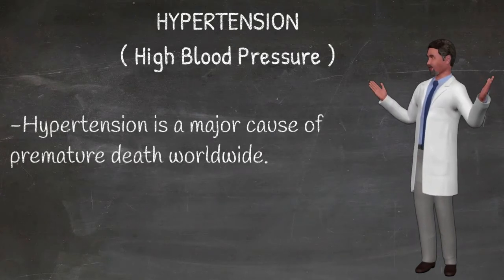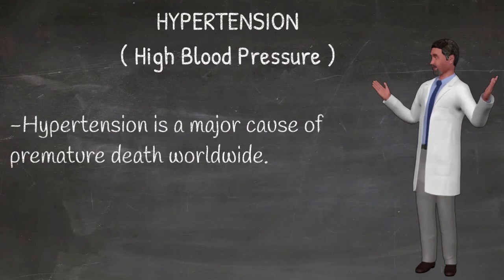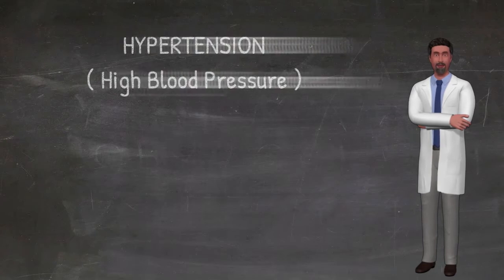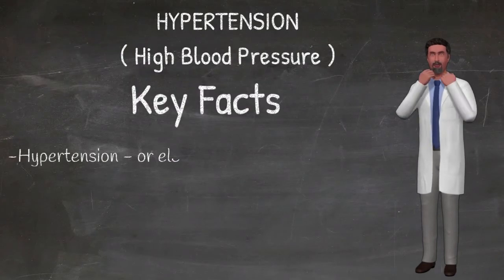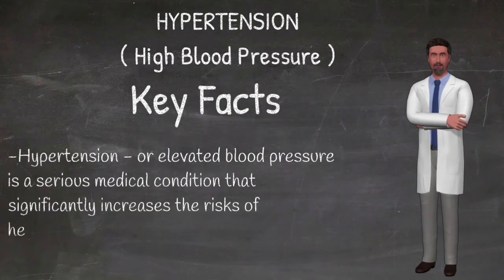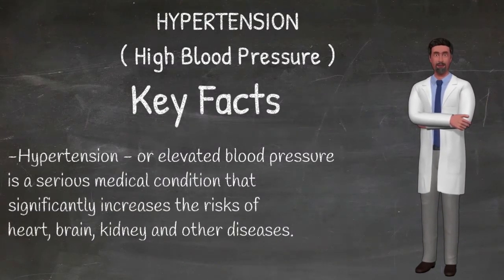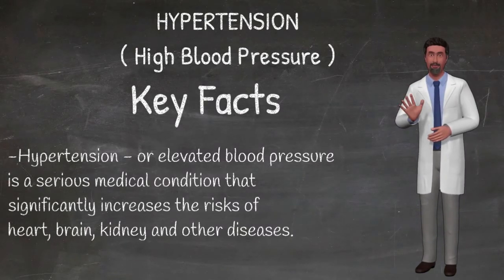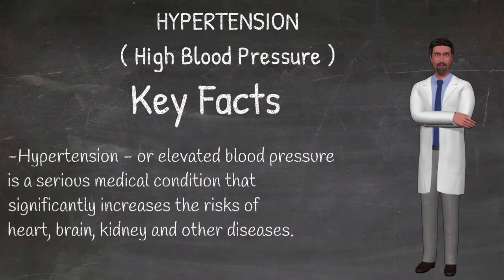What are common symptoms of hypertension? Hypertension is called a silent killer. Most people with hypertension are unaware of the problem because it may have no warning signs or symptoms. For this reason, it is essential that blood pressure is measured regularly. When symptoms do occur, they can include early morning headaches, nosebleeds, irregular heart rhythms, vision changes, and buzzing in the ears.